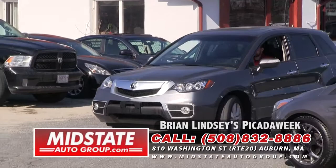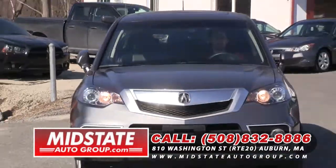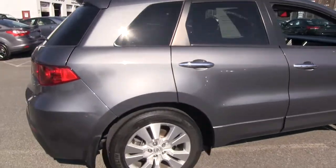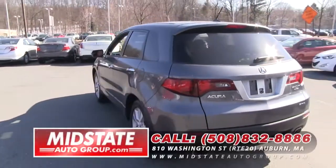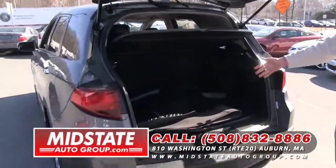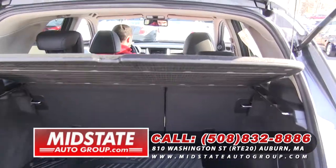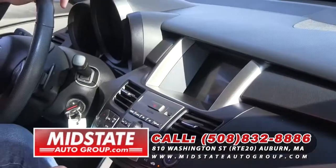Folks, you want to ride in luxury with a little zip behind it — check out this 2012 Acura RDX. It's only got 32,000 miles on it. It's a gorgeous vehicle and they don't last here at Mid-State Auto Group. It's got the backup camera, moon roof, and navigation. It is the SH and it's a turbo four cylinder. Plenty of room in the back with plenty of storage space — back seats fold down flat. Got some nice all-season floor mats.